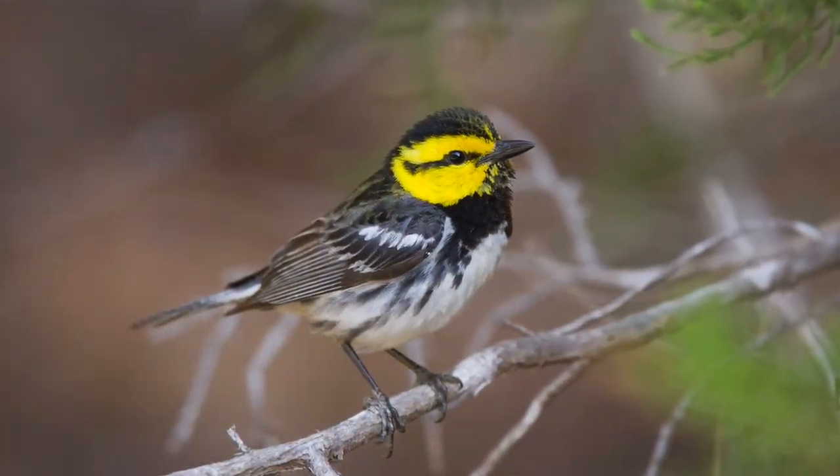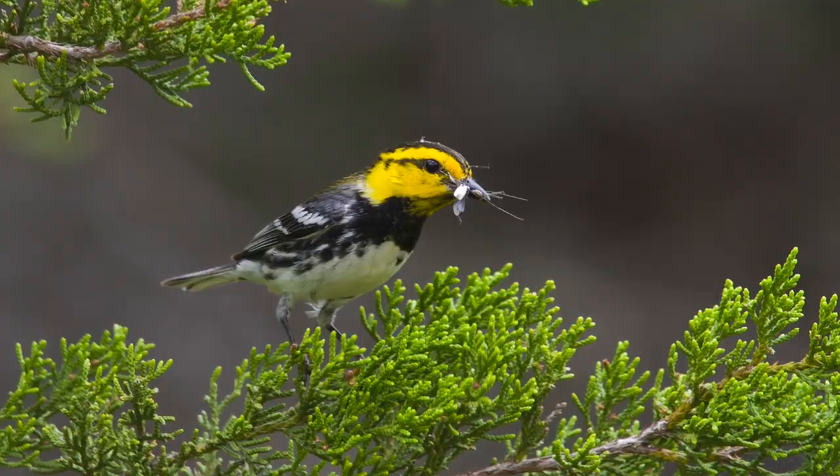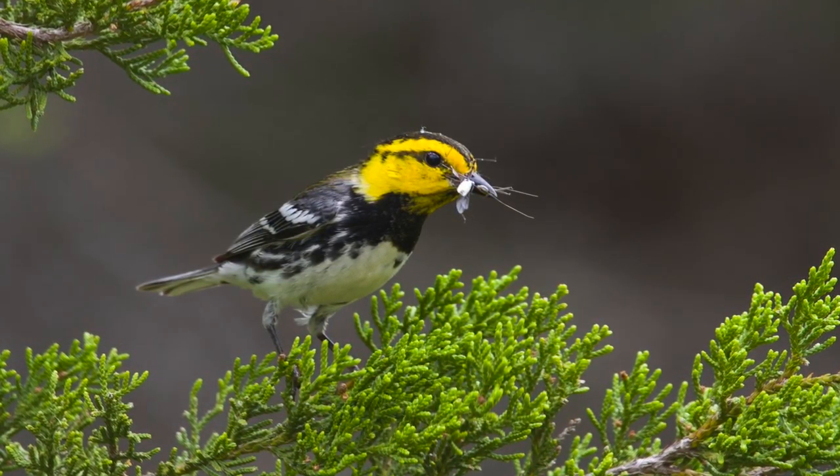My name is Darrell Hutchinson and I'm a field biologist. I study the Golden Cheek Warbler here at Wild Basin. The Golden Cheek Warbler is a small migratory songbird. It spends most of the year in Central and South America and it eats insects there.